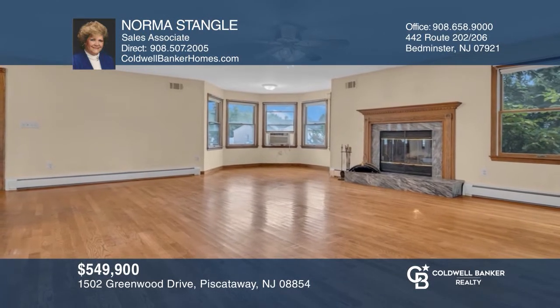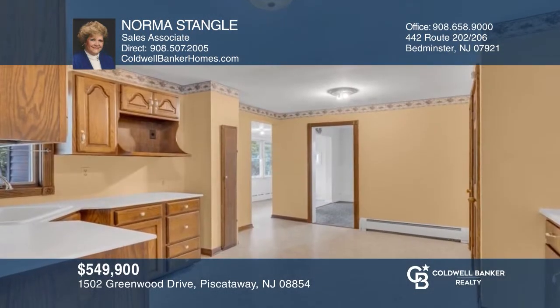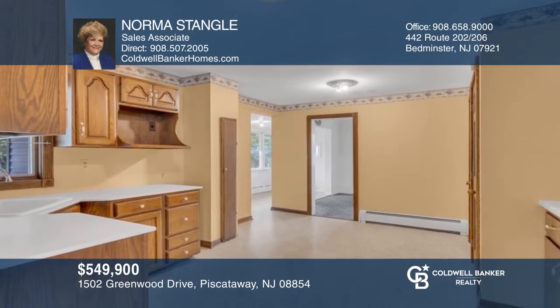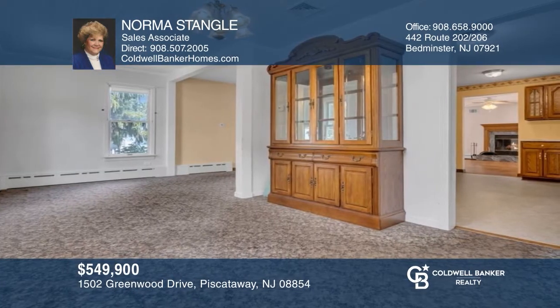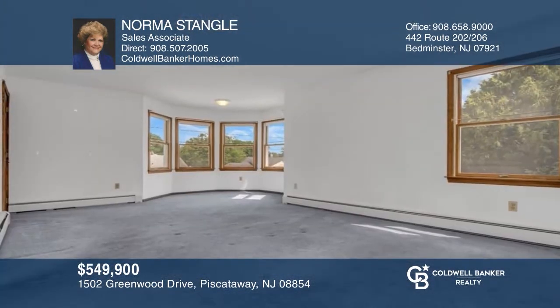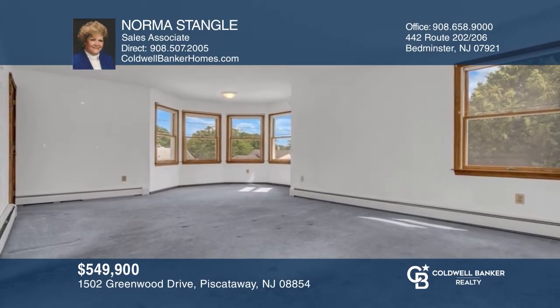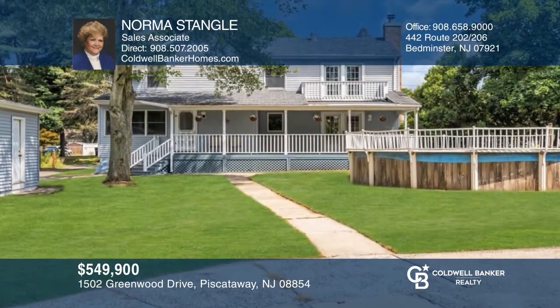This beautiful colonial is set on a .48-acre lot and backs to park land for privacy. Highlights include a rocking chair front porch, a living room with wood-burning fireplace leading to a back deck, a formal dining room adjacent to the kitchen, a one-car detached garage, and a perfect location for commuters. Take a tour of your dream home today by contacting Norma Stengel.